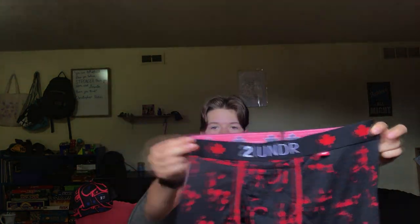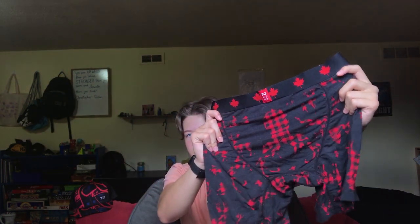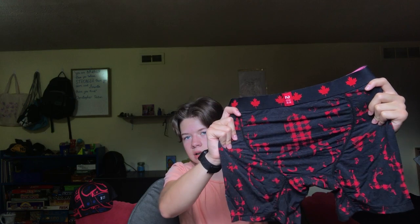This is the other pair they sent me. This is a Canadian one, as they're a Canadian brand — and I am also Canadian. It has just some fun little Canadian designs on it. This one's almost completely made out of modal, which if you don't know, is very soft. I like this for sleeping or even just everyday wear. It's very breathable and soft at the same time.